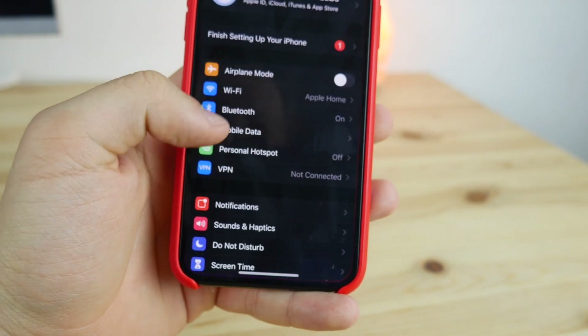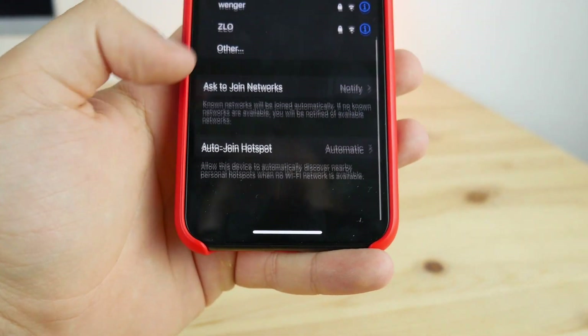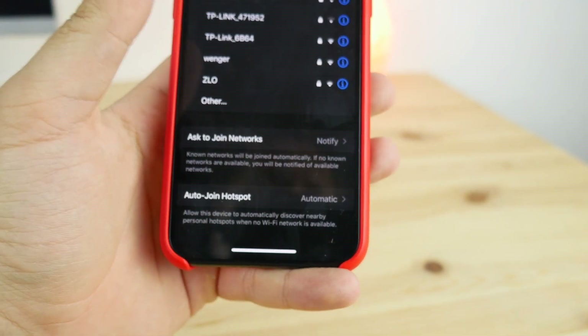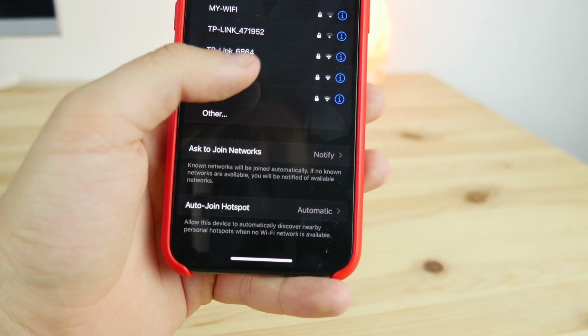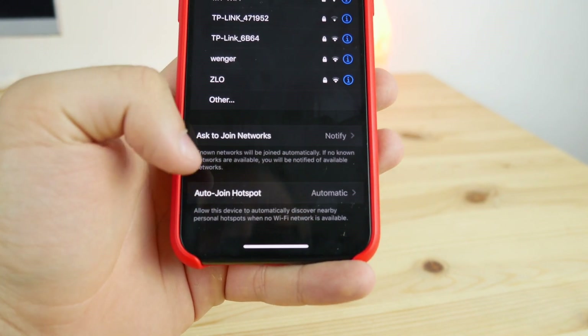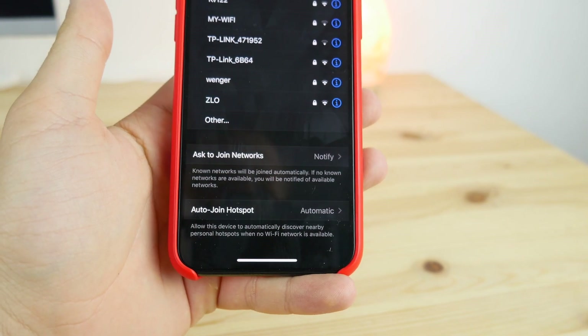The first feature is inside Settings > Wi-Fi. There's a new setting for auto-joining hotspots. When you're on the bus or somewhere with no Wi-Fi, you can actually auto-join somebody else's Wi-Fi from their phone and use their data for your own personal needs.